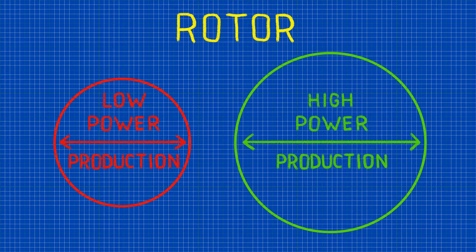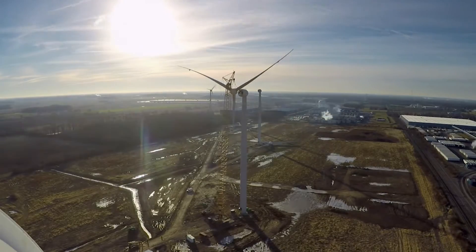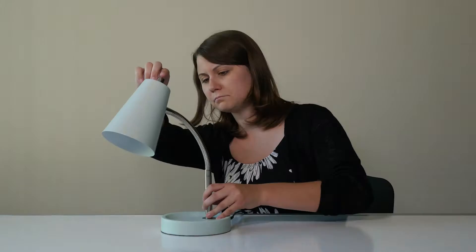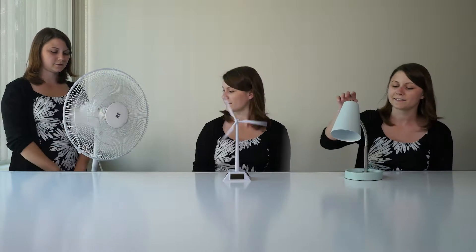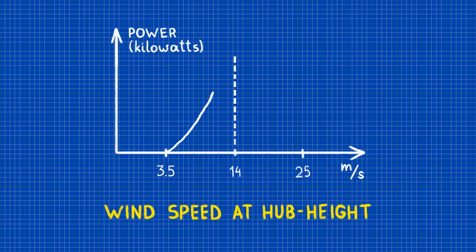But most importantly, it's the wind speed which has the strongest impact on the power output from a wind turbine. At low wind speeds, not much power is produced. Turbines don't even start to generate electricity until the winds are two to three meters per second at the nacelle or hub. At moderate wind speeds, power increases exponentially with wind speed. If the wind is too strong, the turbine will have to turn off to prevent damage.